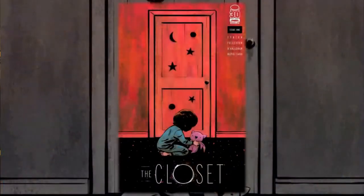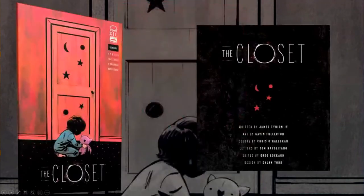Hello everyone, Daniel here from the Next Issue Podcast. On today's video I'll be doing a review of The Closet number one, a book from Image Comics. You can just kind of tell by the cover that this is going to be a horror story, and once I tell you about the creative team you'll definitely know that this is a horror story.